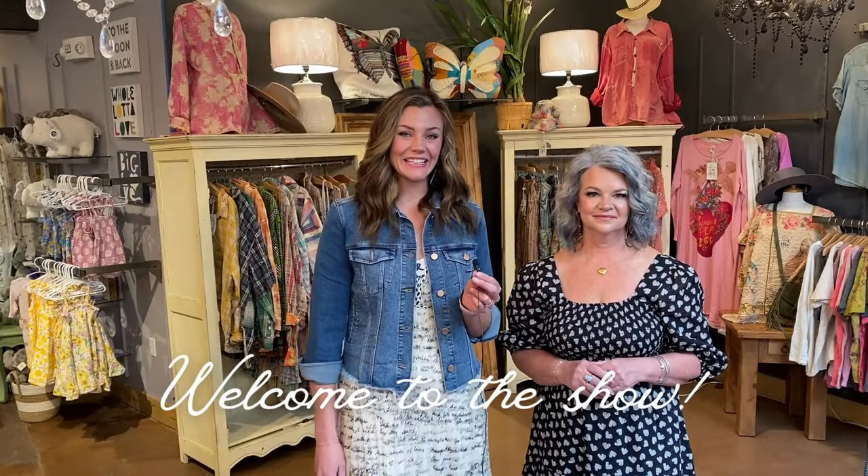Hi everybody, this is Leah and this is Carrie and we're at Terra Verde and we are so excited to be doing our spring fashion show. Thank you all for tuning in tonight. We're so excited for you to see our new styles. We have so many new clothes and we're happy to show our staff wearing all of them for you.